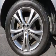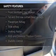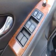Dual temperature controls. Safety was made a priority with these features: curtain head airbags, side airbags, independent suspension, brake assist, traction control, and stability control.